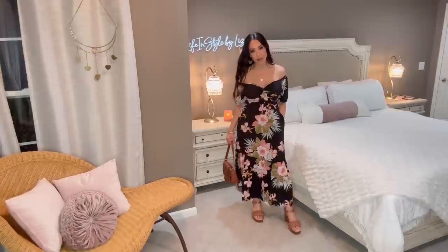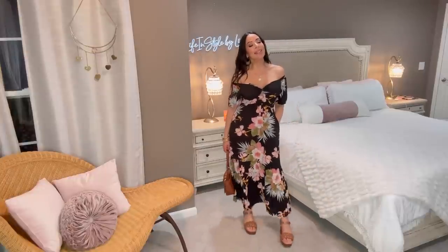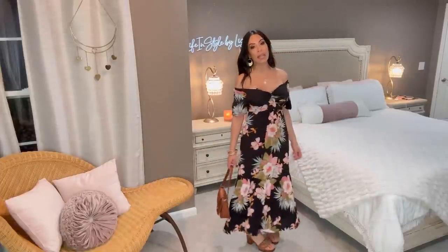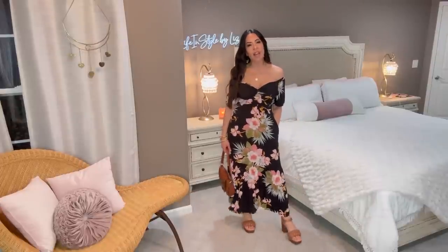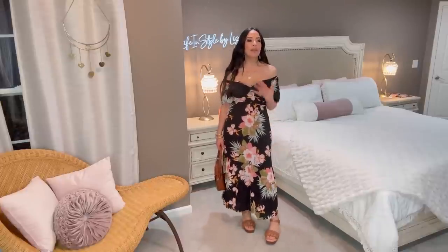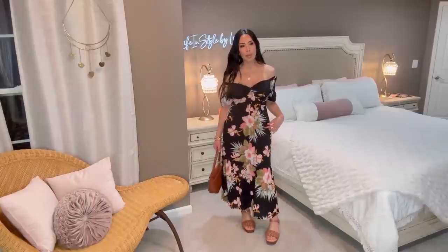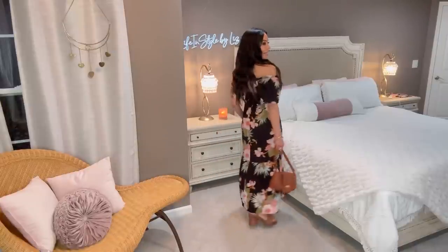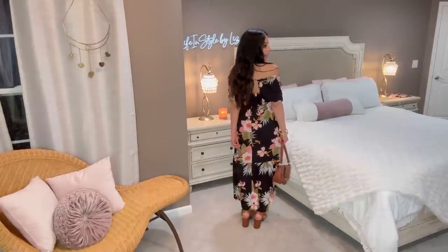It's a maxi dress by Sofia Vergara — let me back up and show it to you. Pockets — yes, it has pockets! How easy and gorgeous is this? I love the black background with the beautiful floral print. If you don't know by now, floral print is on trend for spring and summer 2023. I was never a huge floral print person, but these really neutral soft floral patterns have been great for me this season. This black background just shows off these gorgeous colors, and I love the palm or tropical leaves in the background as well.